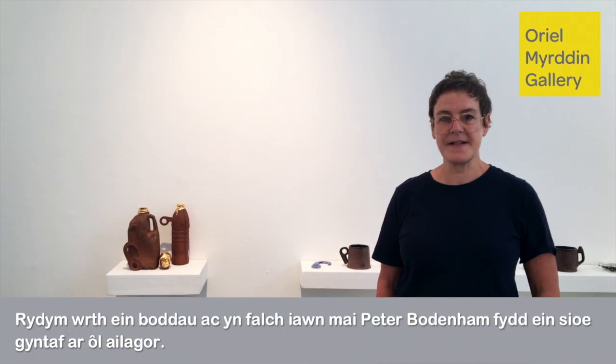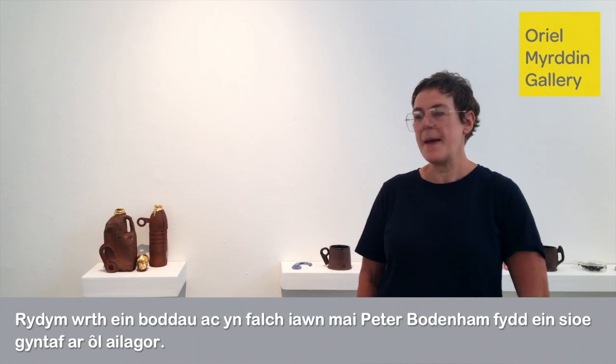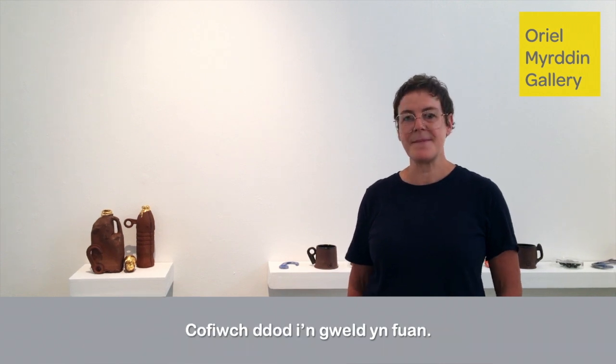We are so thrilled and delighted that our first show after re-opening will be Peter Bodnum. Peter is now going to give you a guided tour of the exhibition. Please come and see us soon.